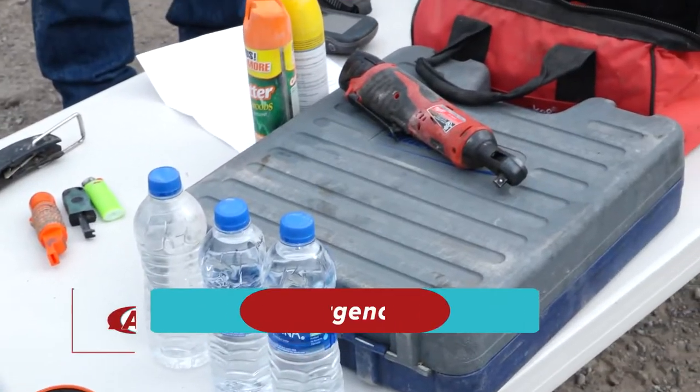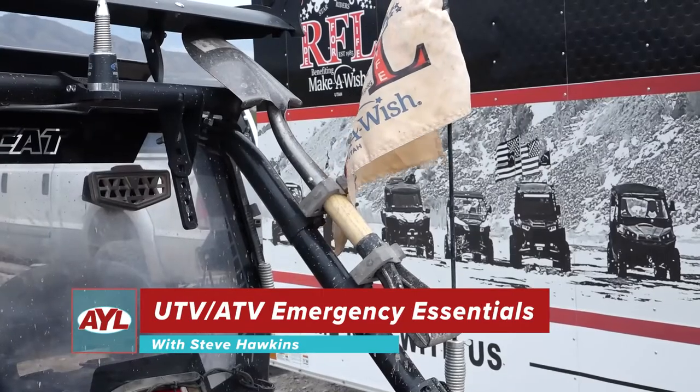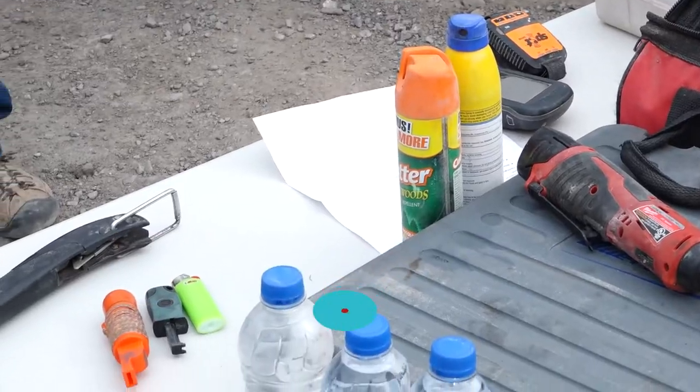Hi, I'm Steve with the Utah ATV Association. These are the essentials that we recommend everybody carry with them on their ATV or UTV when we're out on our adventures.